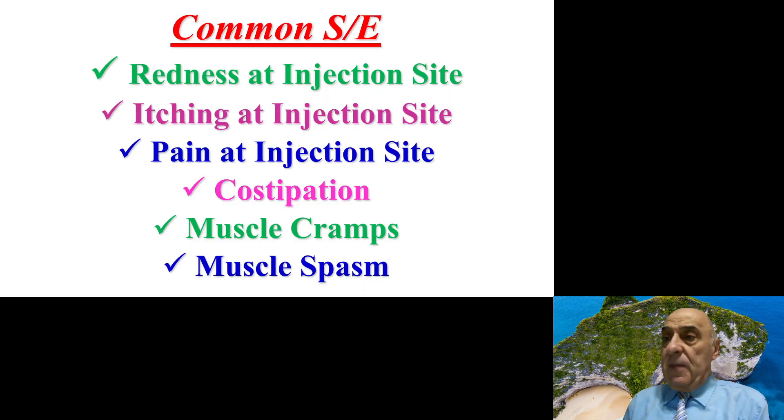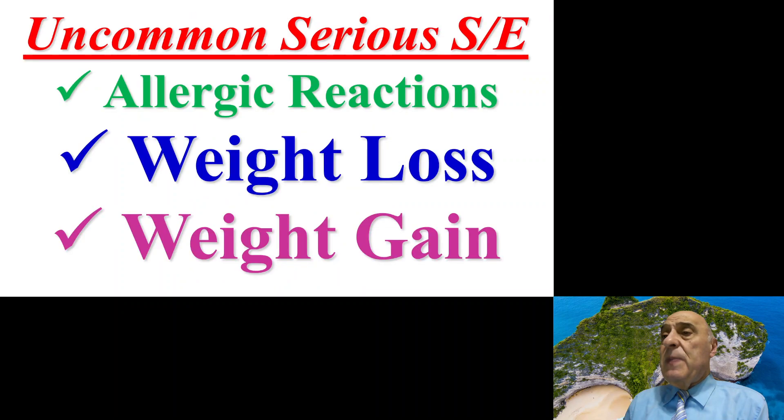The common side effects for Aimovig include redness, itching, or pain at the injection site. Some patients may also suffer from constipation, while others may experience muscle cramps or muscle spasm.